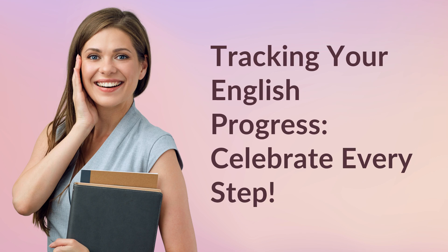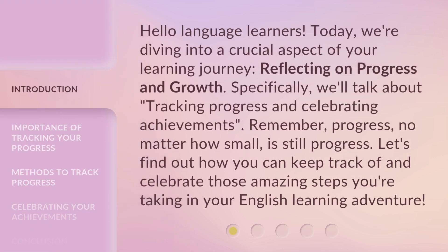Tracking your English progress. Celebrate every step. Hello, language learners. Today we're diving into a crucial aspect of your learning journey, reflecting on progress and growth. Specifically, we'll talk about tracking progress and celebrating achievements.